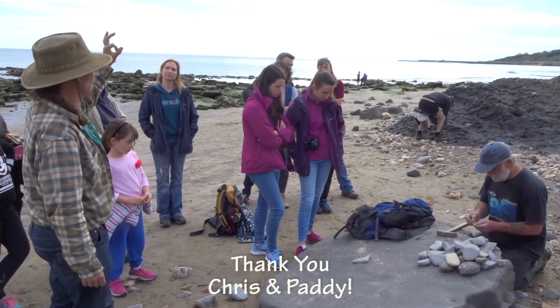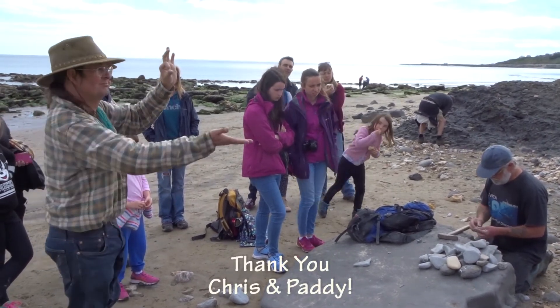Thank you so much Chris and Paddy for a very inspiring fossil walk. I loved it.